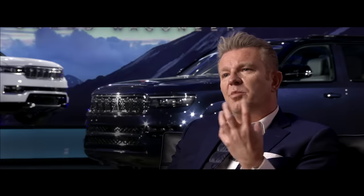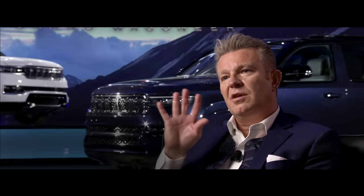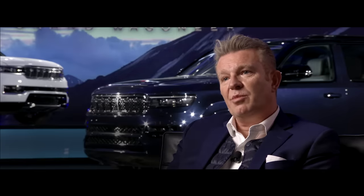Wagoneer is really a premium extension of the Jeep brand. Obviously it's rooted in Jeep, its authenticities, American heritage, and it's very important that we retain that. At the same time, we're really getting more into a sophisticated, a very premium world.